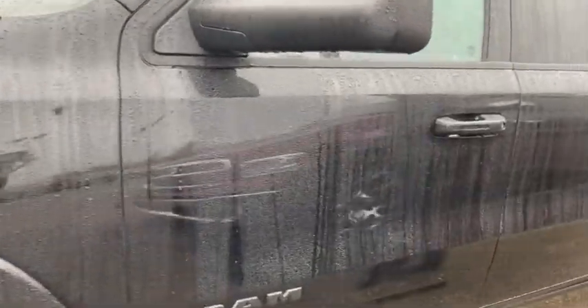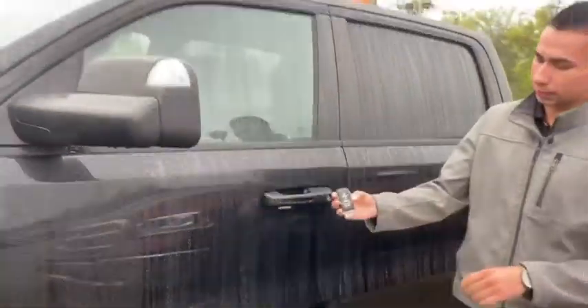You got black badging, black tow mirrors. This one is also equipped with keyless entry with proximity.